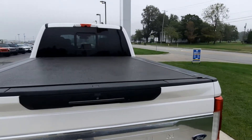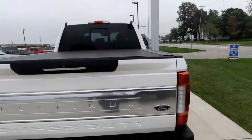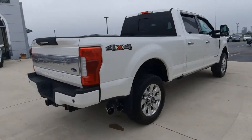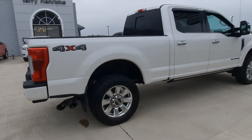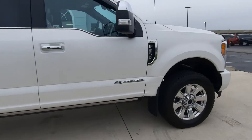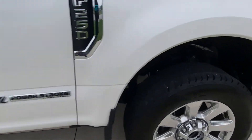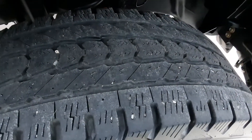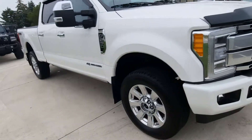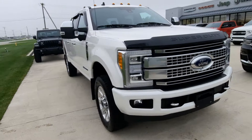It's got a tonneau cover. The outside's in great shape, tires look good. It's got tow hooks on the front.